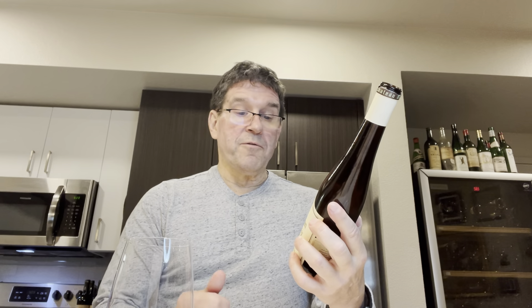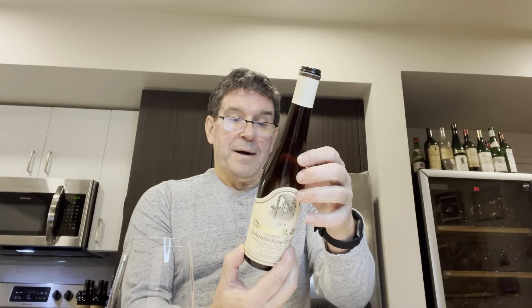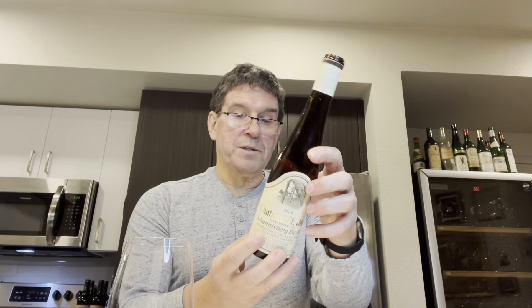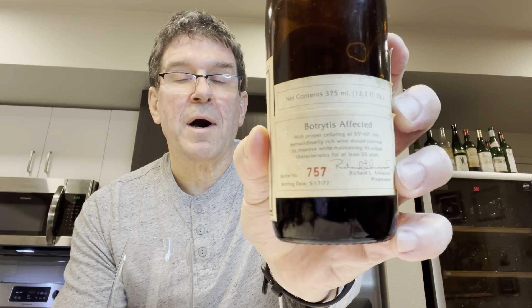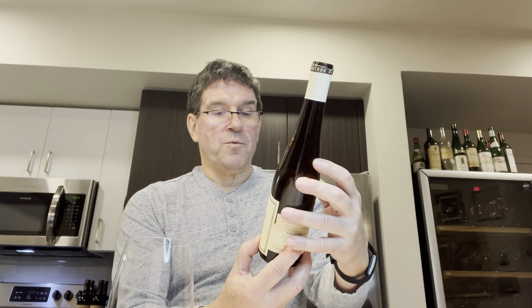There are a couple of other bits of information on the label that I think are noteworthy. It says the natural sugar at harvest was 34.0 Brix. Residual sugar of the finished wine is 15.4 Brix, and the alcohol level is 10.3. The back label also says it was affected by botrytis — so no surprise there. Each bottle is individually numbered; this one is number 757. Obviously, it's a 375ml as well.